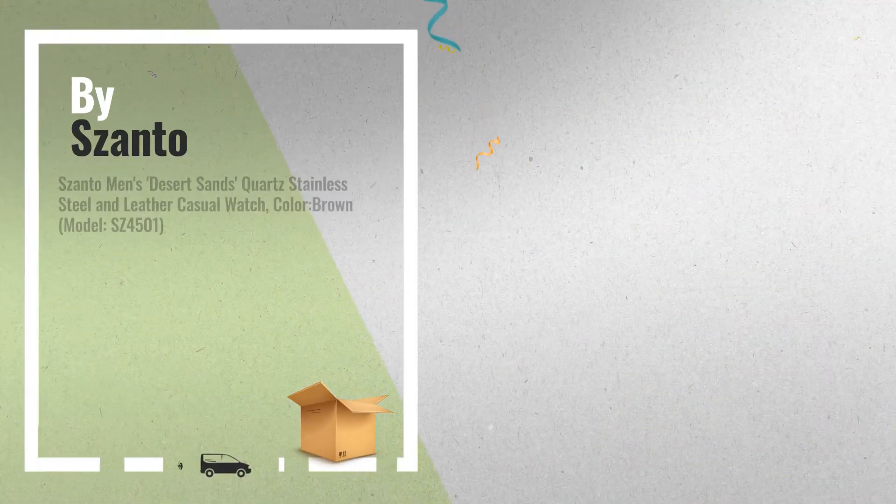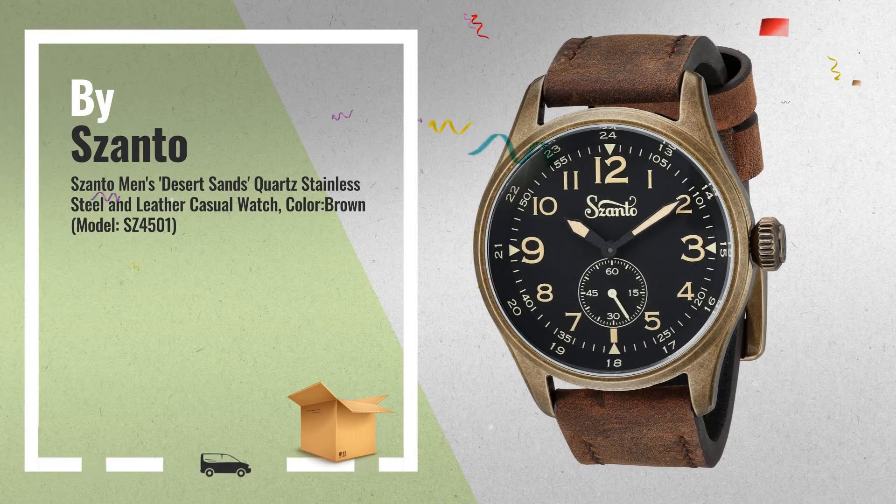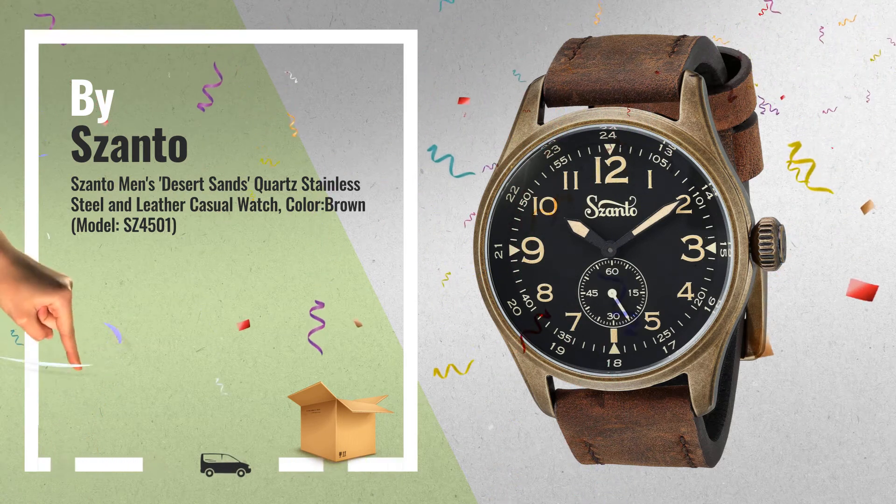Number 3, by Santo. Choose your favorite watch now. Just click this link for more.